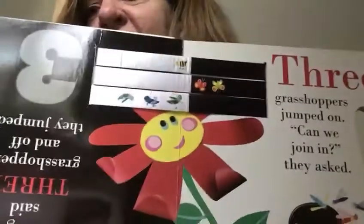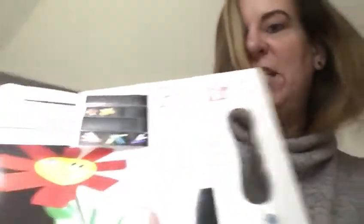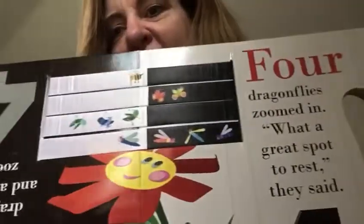Three grasshoppers jumped on. Can we join in? they asked. Four dragonflies zoomed in. What a great spot to rest, they said.